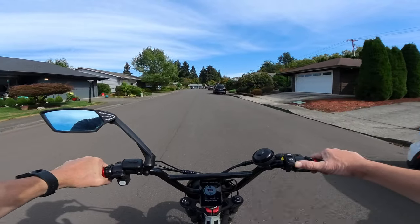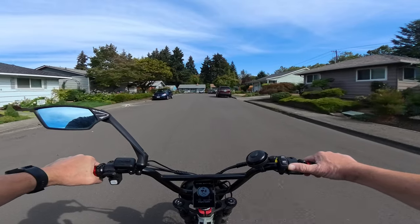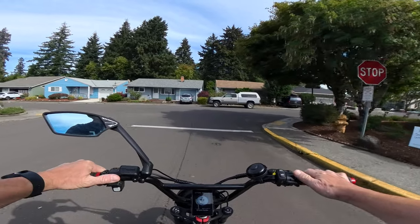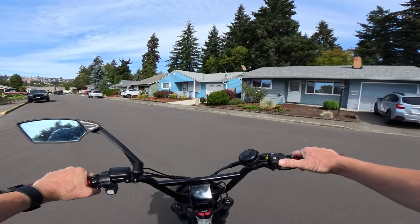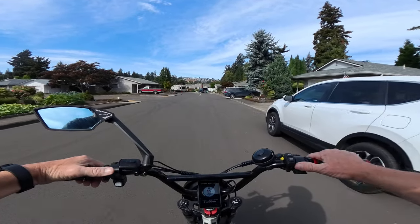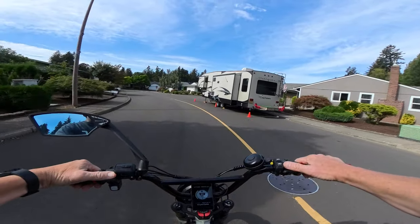This is going to get you above Class 3, whereas the Magicycle Cruiser Pro is listed as Class 3. I don't know which one would win side by side, but I kind of think the Kepler would. So if you're interested in a 52 volt bike and your price range is $1,500, the Aerial Rider Kepler at $1,499 is a more than fair price.